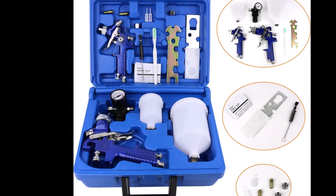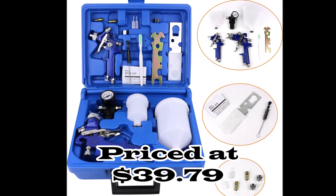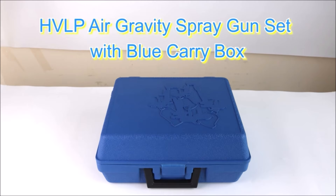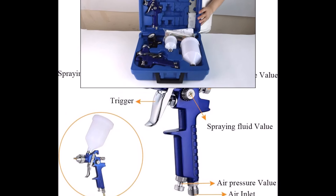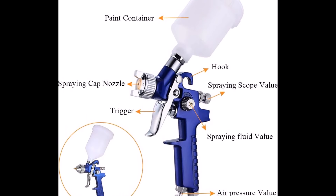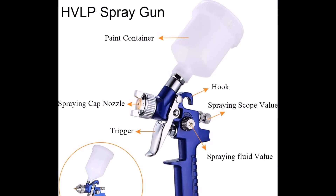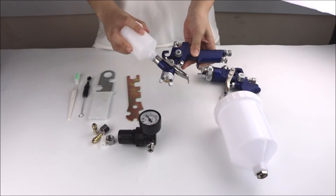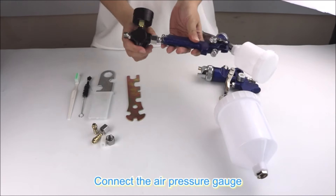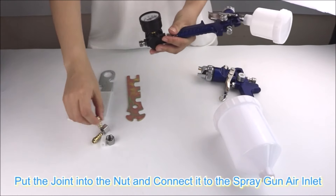Number 2. Introducing the 2 Sprayer HVLP Air Gravity Spray Paint Gun, perfect for a variety of applications. This set includes two HVLP spray guns with 1mm and 1.4mm nozzles, ideal for car spraying, furniture finishing, wall painting, and more. With 125ml and 600ml paint cups, along with two wrenches and a brush cleaning toolkit, convenience is ensured. The gravity feed design minimizes excess spraying, saving on costs and materials.